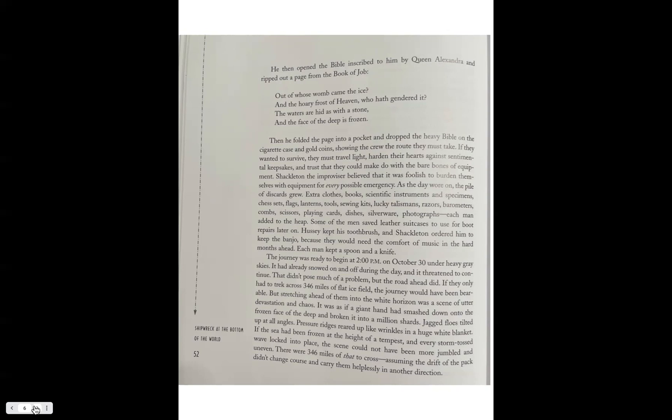Some of the men saved leather suitcases to use for boot repairs later on. Hussey kept his toothbrush, and Shackleton ordered him to keep the banjo because they would need the comfort of music in the hard months ahead. Each man kept a spoon and a knife.